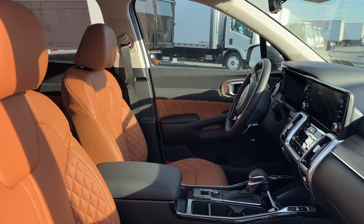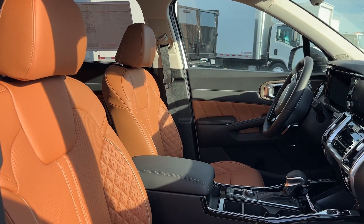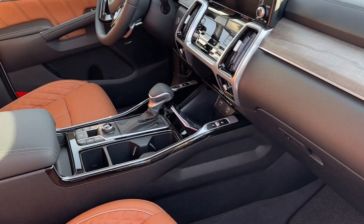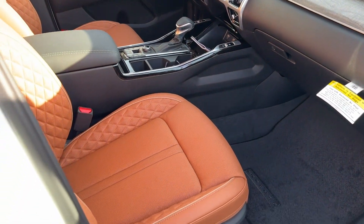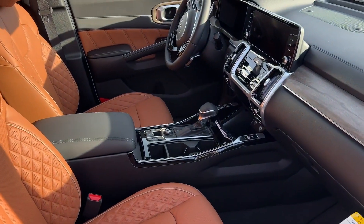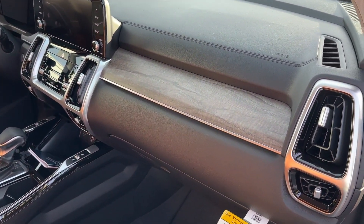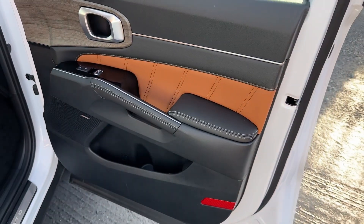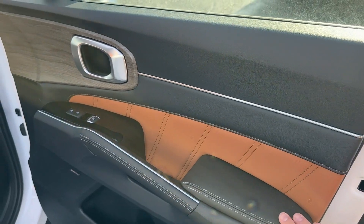The interior is beautiful — quilted seats, full leather, heated and ventilated seats for both passenger and driver, power seats for both as well. You've got wood grain accents and on the door panels you've got this nice two-tone leather, which is really nice.